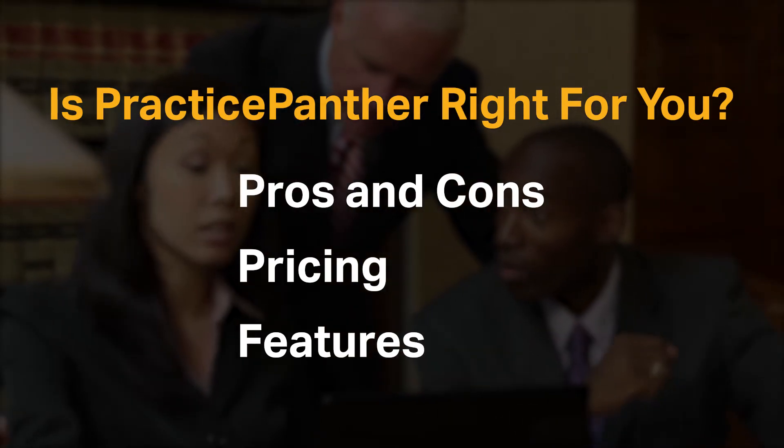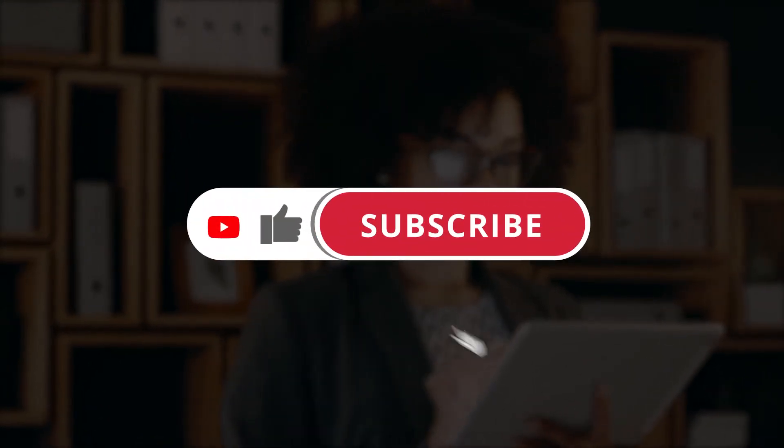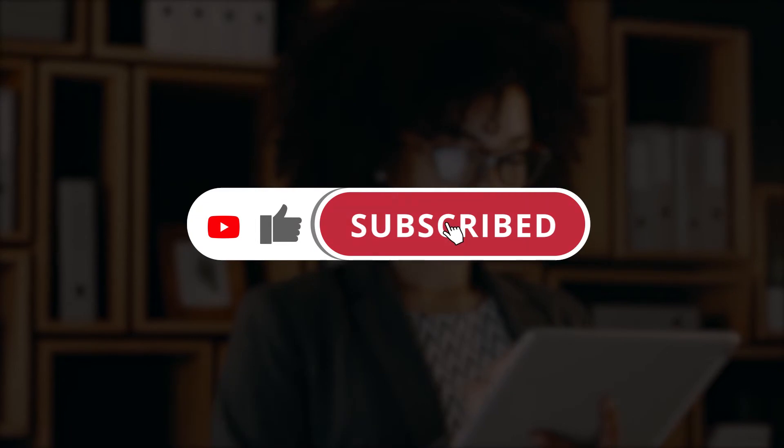If you're already a Practice Panther customer, tell us what you think of the product in the comments below. And if you're new here, hit the like and subscribe button to be notified of our future software reviews. So let's get started.